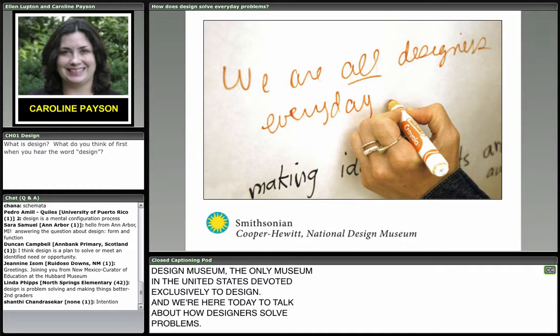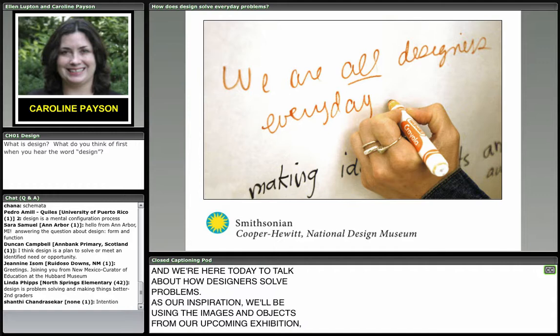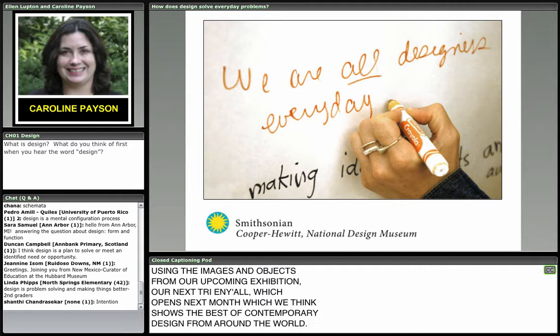As our inspiration, we'll be using images and objects from our upcoming exhibition, our next triennial, which opens next month. We think it shows the best of contemporary design from around the world. All of the things chosen for the triennial were chosen because of their ability to solve human problems — and that's what we're here to talk about.